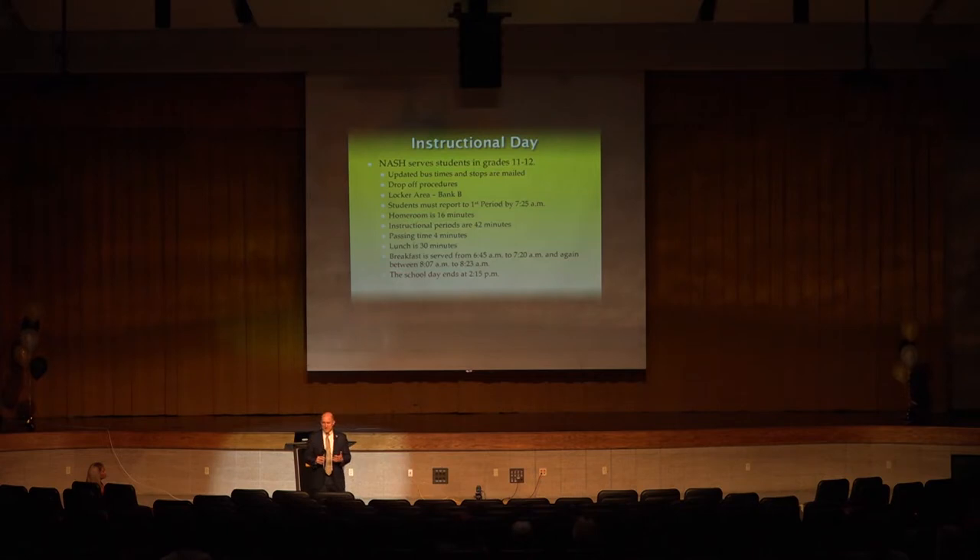At 7:20, all students move to their instructional spaces. The school day formally begins at 7:25 — that's first period class — and you'll have the opportunity to find your first period class this evening as you look at your schedule. That first period also serves as homeroom. Each period is 42 minutes in length, so first period starts at 7:25. Then at 8:07 is homeroom — a very brief period that allows us to run morning announcements and provides students the opportunity to move to other classrooms to get help from teachers who may not necessarily have a study hall.